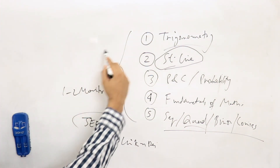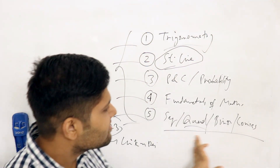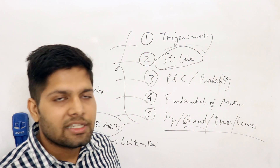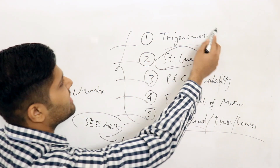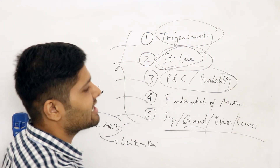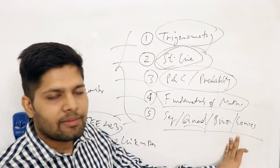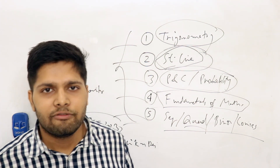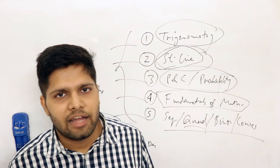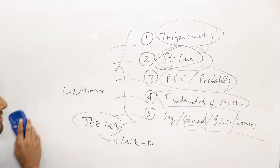So these are the five chapters. If you cover these — trigonometry, straight line, P&C probability, fundamentals of maths, and your fifth choice chapter — you will be in a very comfortable situation. You will be able to handle direct questions and build a cushion for future topics. Thank you for watching this video. Do subscribe to the channel, like this video if you like the content, and check the link in the description. Thank you, bye!